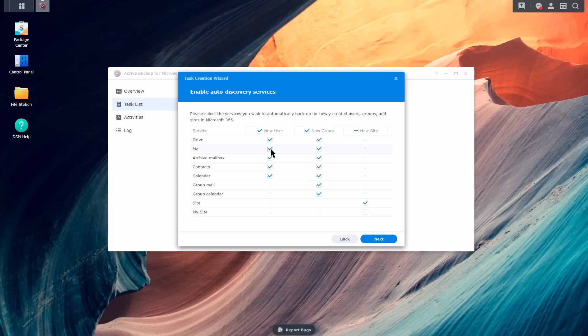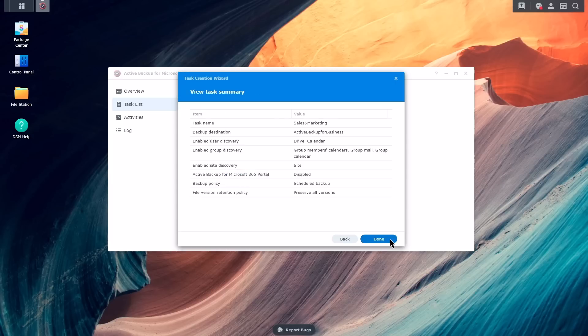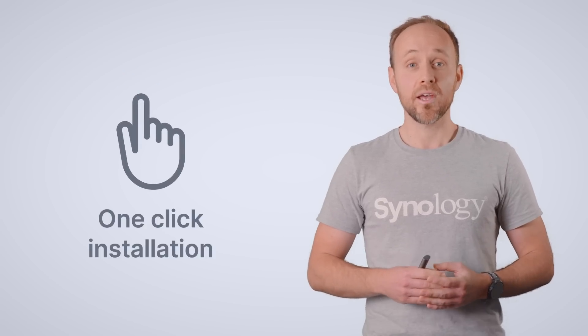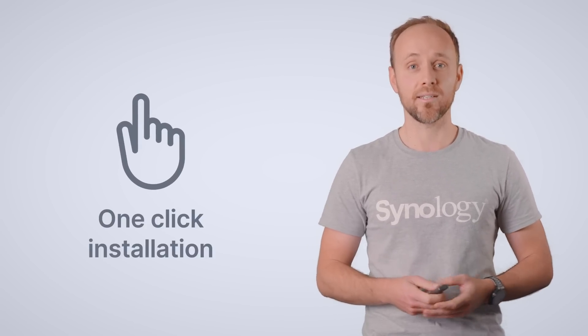Then we reach enabling auto discovery — that's really great when employees join further down the line, as they'll be automatically detected. You can define which data will be protected and also define a behaviour for groups created later on. The task creation wraps up quickly, so in less than a minute you've been able to protect potentially thousands of accounts in these two teams. This ease of use goes way beyond just a wizard — it starts from the installation in the Package Center, one-click installation, and everything is taken care of. That really wins over enterprise customers who don't expect it to be so simple.